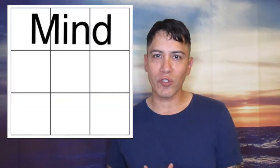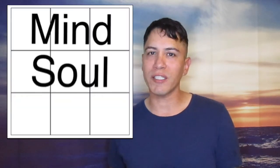In this video I'm going to discuss every number in the birth chart from one to nine. To quickly recap, the top three boxes of the birth chart stands for the mental plane, the middle three boxes stands for the soul feeling plane, and the bottom three boxes stands for the physical plane.